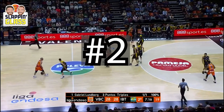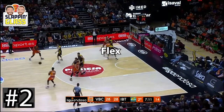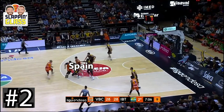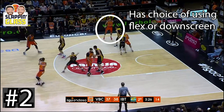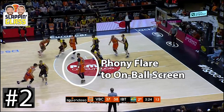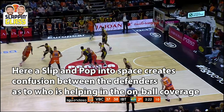Moving on to our top 2, we head back to Spain and Valencia and their horns flex Spain action. There's a lot to see and break down in this set, but their flex screening into the eventual Spain action and how Valencia plays out of the different options is great to watch. One key decision we see here is when the Spain screener should pop and when they should actually set the back screen. If the big is outside of them, then he should simply pop into the space and create the advantage to play through.